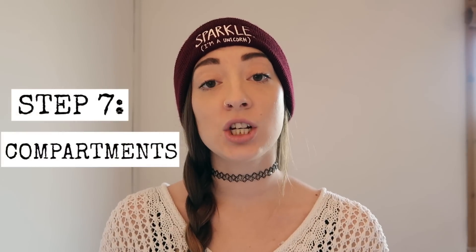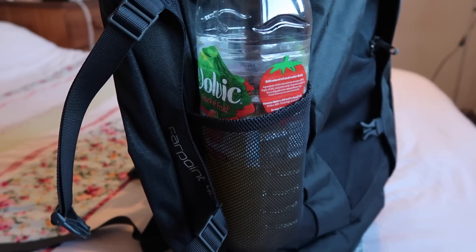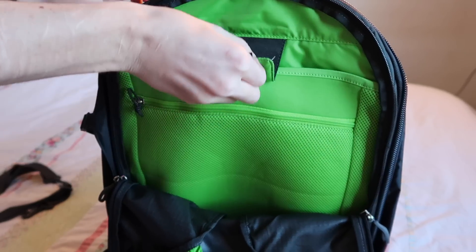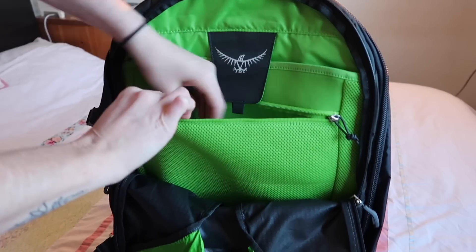Another thing to look at is the bag's compartments. A bag with lots of compartments is an absolute bonus because it helps you separate out your things on the road. Secret pockets or pockets on hip straps are extremely useful, so have a look inside the bag — not just how it feels, but how you think you'll be able to organise your belongings within it.